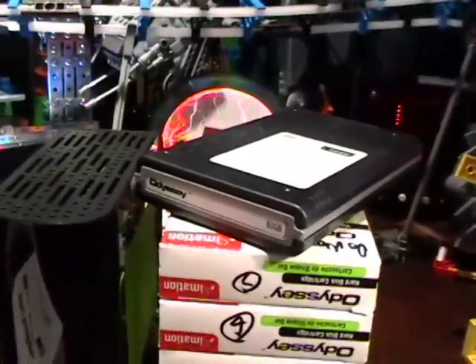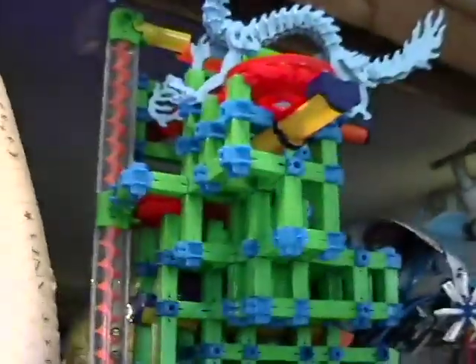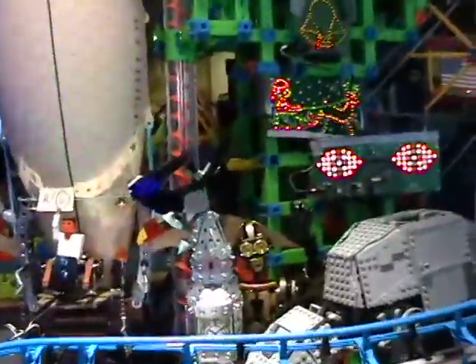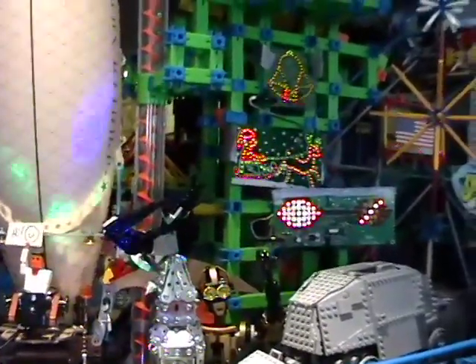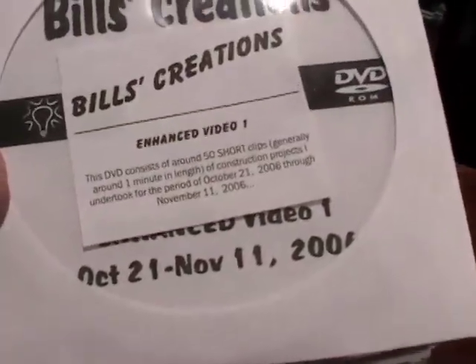When I started doing Bill's Creations — my marble palace, my airships, my T-Rexes, my roller coaster, my light cast, my blinky eyes, my Rudolph and Santa, the bells — I didn't do it for YouTube. I did it for my family. It was kind of a private affair, and I made DVDs. For the first year I made DVDs.